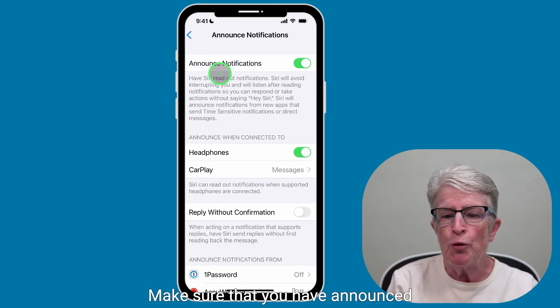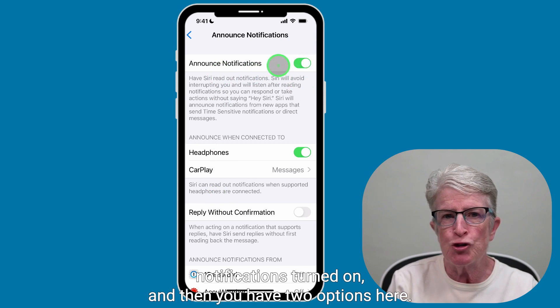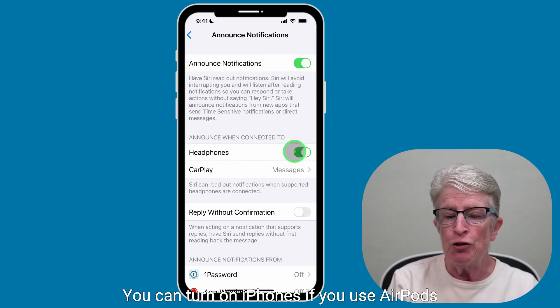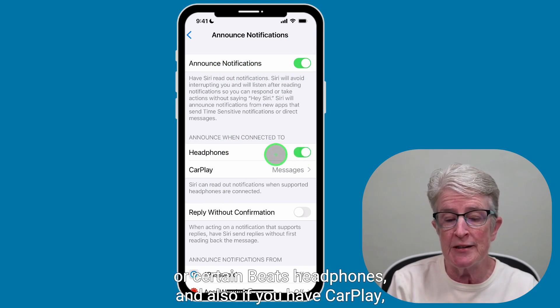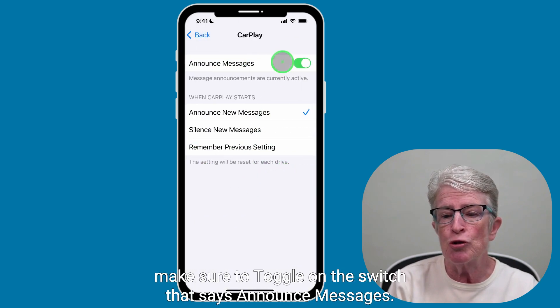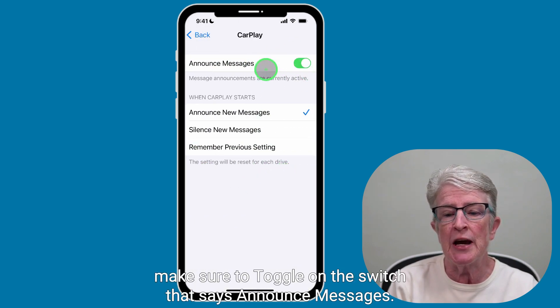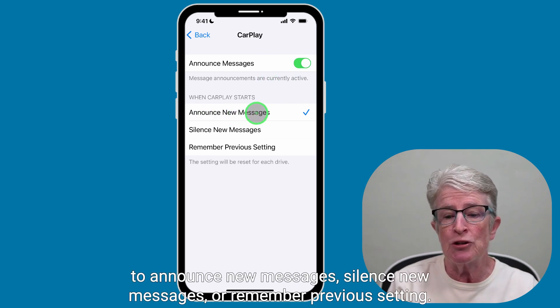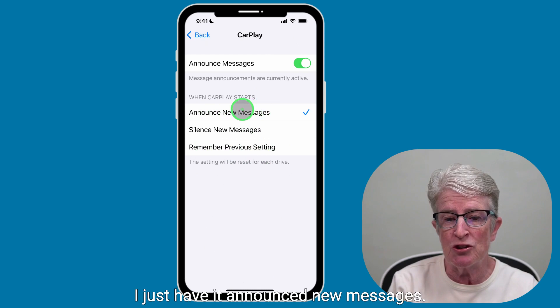Make sure that you have Announce Notifications turned on. You have two options here: you can turn on Headphones if you use AirPods or certain Beats headphones, and if you have CarPlay, make sure to toggle on the switch that says Announce Messages. You can then choose to announce new messages, silence new messages, or remember the previous setting. I just have it set to announce new messages.